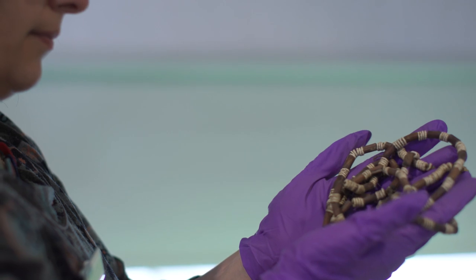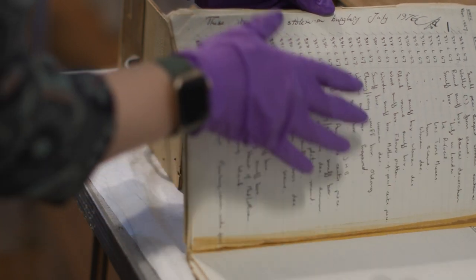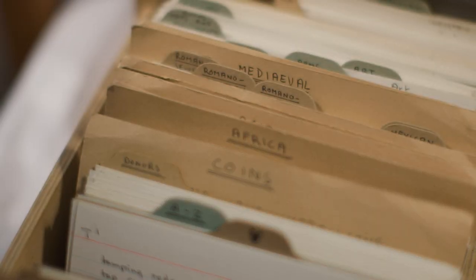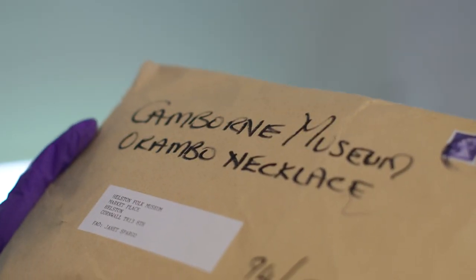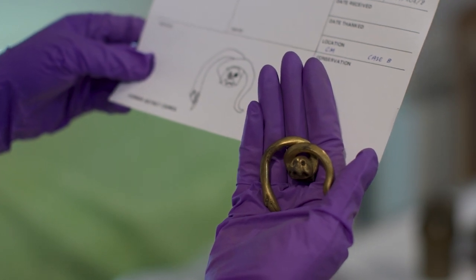When Camborne Museum closed in 2005, all of its collections were transferred to Helston. With the collections came the old museum registers and index cards. We are now using these registers and cards to cross-reference, locate and research objects and prepare them for the next stages of their journey. We're finding out new information all the time.